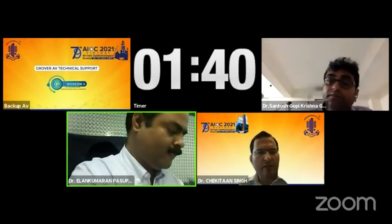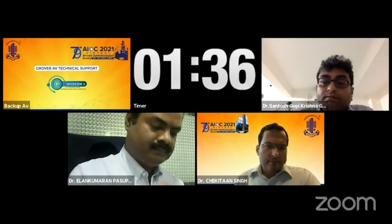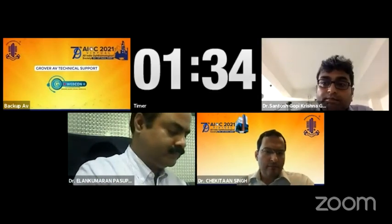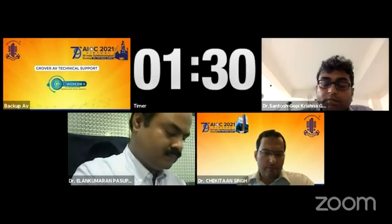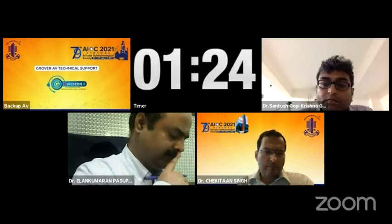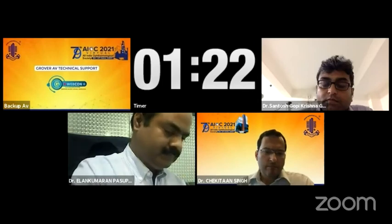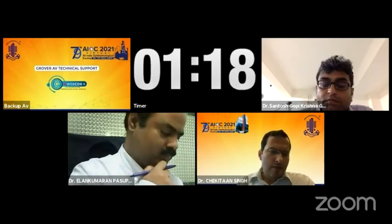And second question: why can't it be birdshot choroidopathy? Sir, as shown in the fundus picture, it was not typically starting from the optic disc margin, and also the HLA marker was not present. So we were not thinking in those aspects. All right. Thank you.